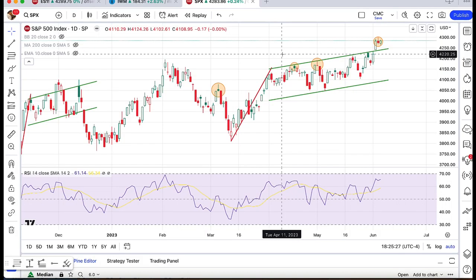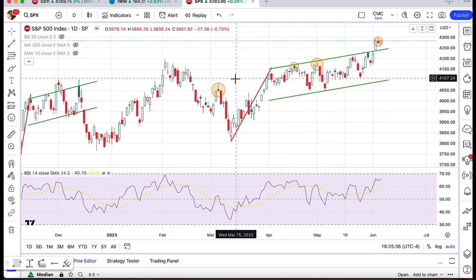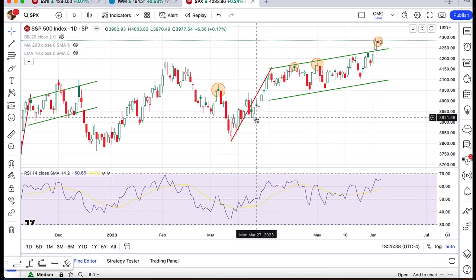Hey everyone, this is Mike at Mock Capital with an update. Today is Tuesday, June 6th, and around 6:30 New York time, so markets here have been closed. I noticed something that I thought was interesting and might be of value for you tomorrow.